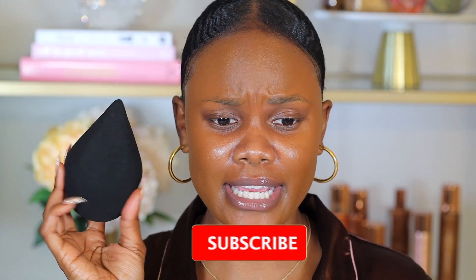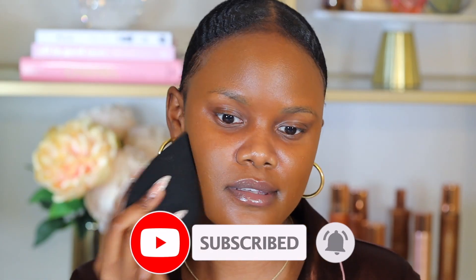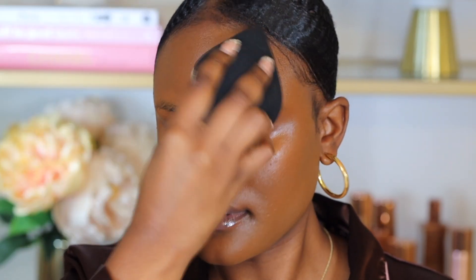To absorb all the excess product I'm going in with the Sonia Kashuk sponge. I purchased it online at Target and it's honestly really big — bigger than I expected. I'm using it to absorb excess product and get rid of oils on the skin before moving on to concealer.